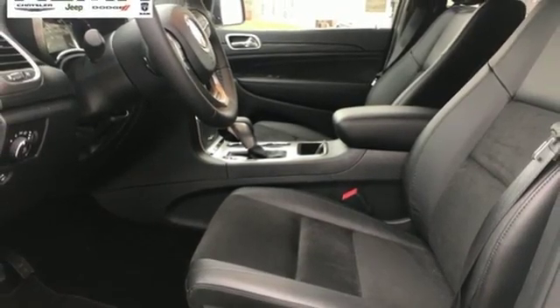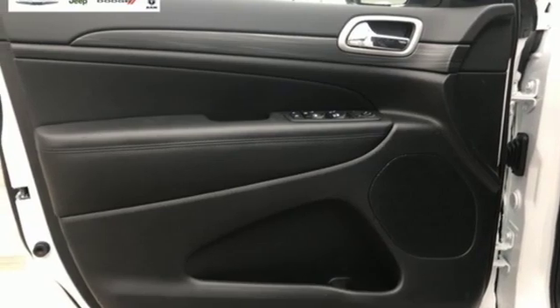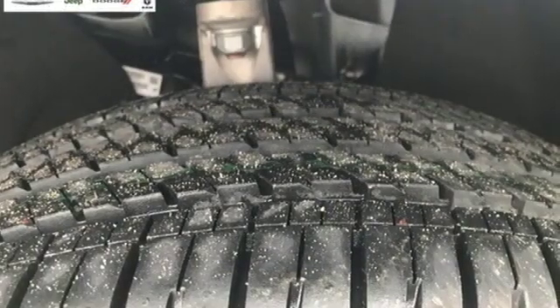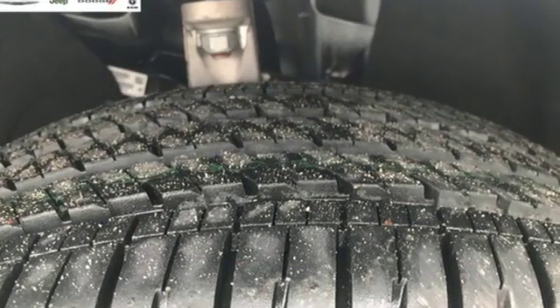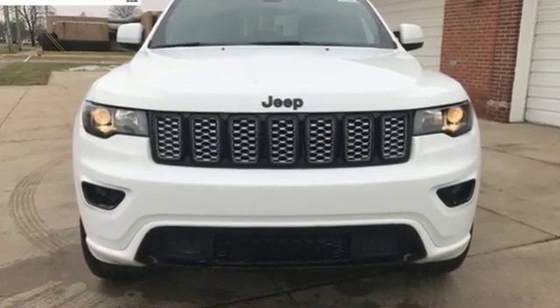Wi-Fi hotspot, heated steering wheel, V6 engine, power sliding and tilting sunroof, gas pressurized shocks, and power heated mirrors. Journey anywhere in a Jeep. Someone is going to drive this fantastic vehicle off the lot — it should be you. Test drive it today.